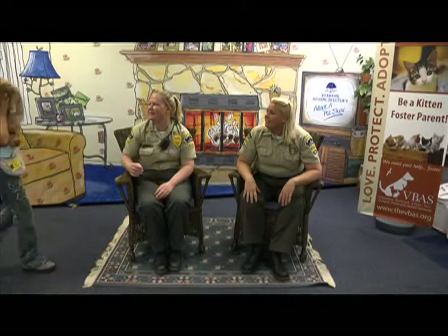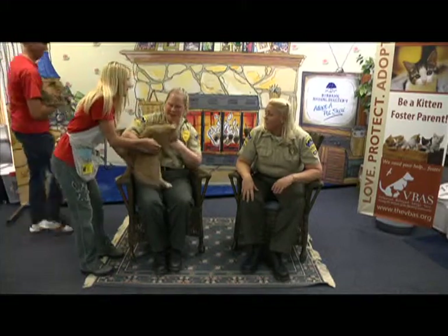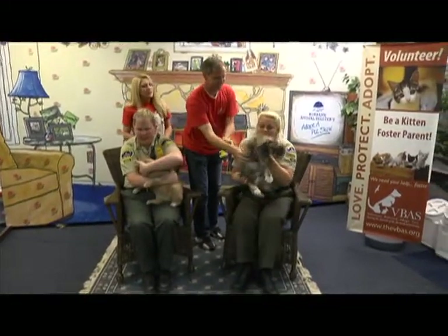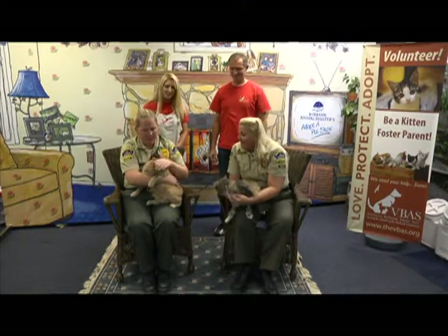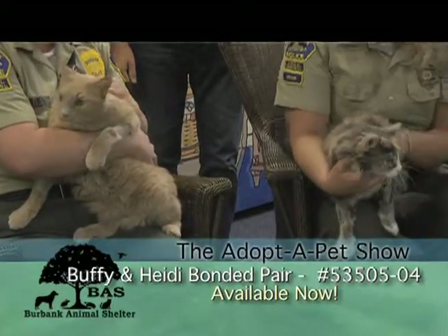Hi guys! That one is Buff and this is Heidi. How's she doing? She's great. It's a baby. So these guys were brought in as owner surrenders — apparently their owner was allergic.